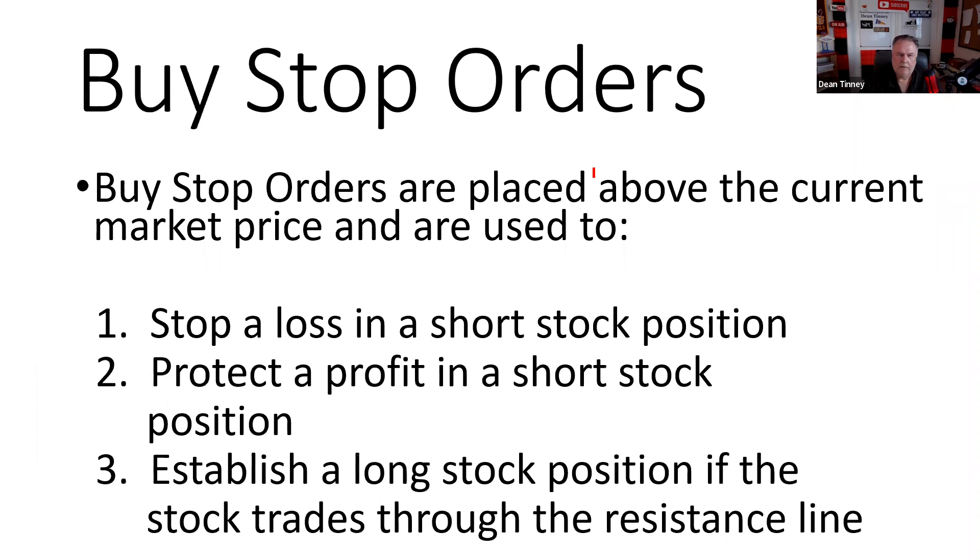Buy stop orders are placed above the current market price — that's very testable. We use buy stops to stop a loss in a short stock position, protect a profit in a short stock position, or establish a long stock position if it trades through the resistance line. Anytime there are three of a thing, expect the 'except' format on the test.